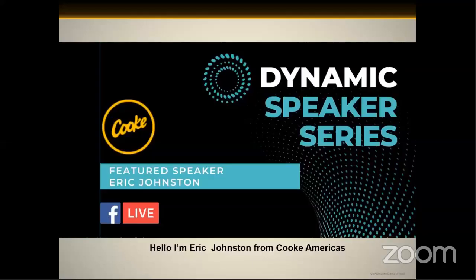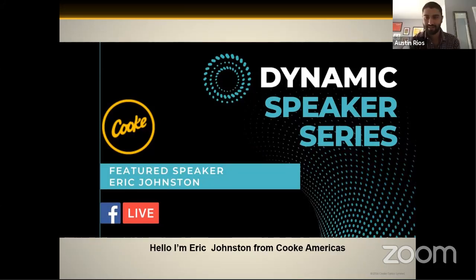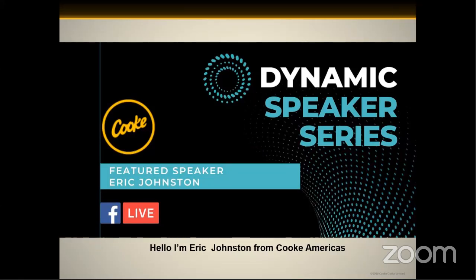Hopefully this is showing up correctly — you're seeing the opening slide, yes? That is correct. All right, here we go. So as Austin said, I'm Eric Johnson with Cook America. Thank you so much everybody for this opportunity to be here. And this is the first of what I hope is many of the Dynamic Speaker Series. Thank you for having me be here first.